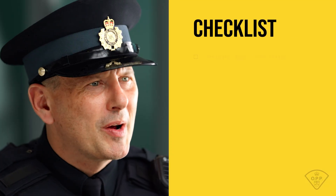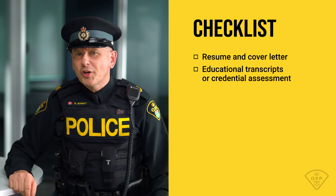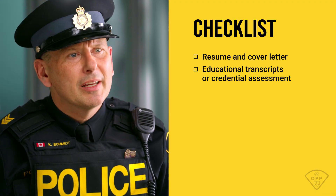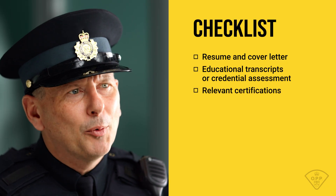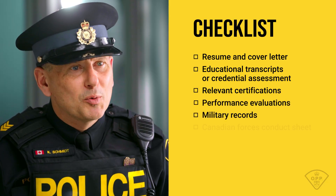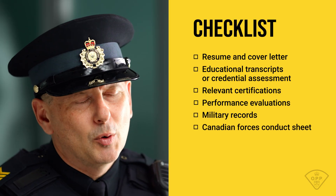Some mandatory documents can take time to gather, so it's important to get started early. Use the checklist to guide you. Start by uploading your resume along with your high school and post-secondary transcripts. If your education was completed outside Ontario, you'll need an Educational Credential Assessment, which takes six to eight weeks to process, so be sure to plan ahead. Next, provide any relevant certificates, work evaluations, and military records. Military applicants will need to include the Canadian Forces Conduct Sheet, which may also take time to acquire.